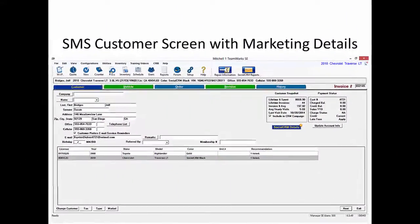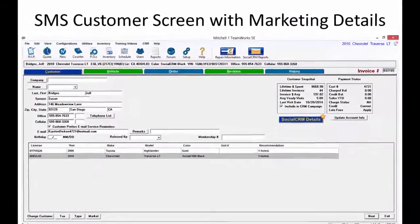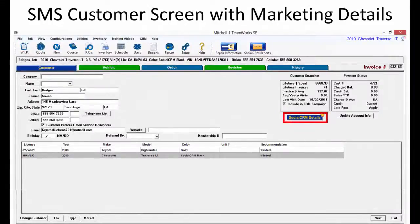The Social CRM Details button appears on every customer's screen. The star tells the service writer if the consumer standing at the front counter has provided a review during a previous visit. The Social CRM Details button also provides mouse-over text showing how many stars the consumer gave the shop.